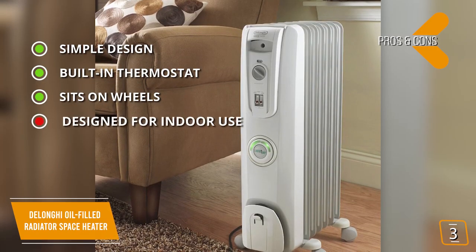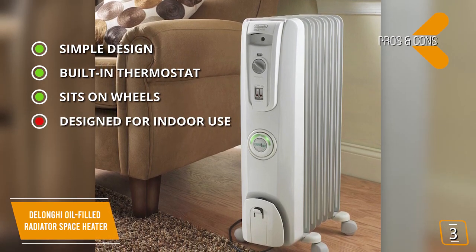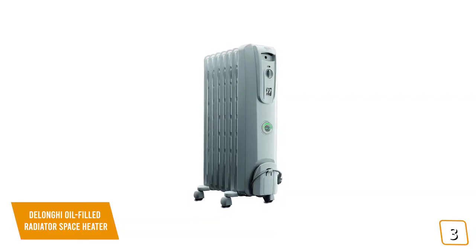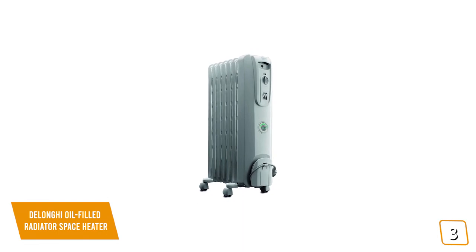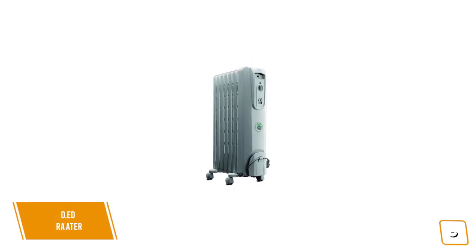And for the cons: this heater is designed for indoor use, so it will have trouble heating semi-outdoor spaces like garages, sheds, and workshops. If you're looking for a portable solution to keep your space warm, the DeLonghi Oil-Filled Radiator produces radiant heat up to 1500 watts, a built-in thermostat for precise control, and an energy-efficient comfort temp mode that will maintain a comfortable and warm temperature, making it a great option for you.